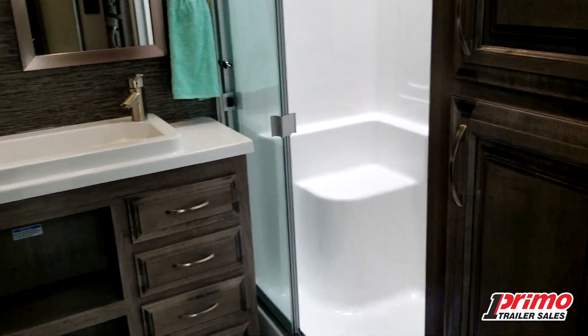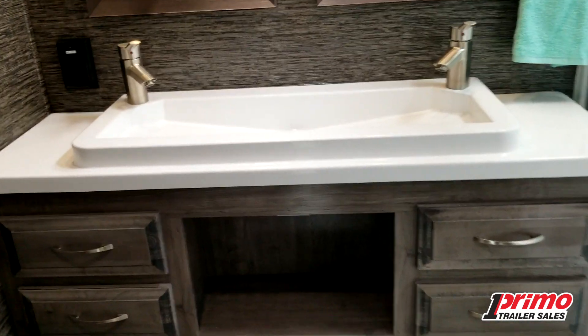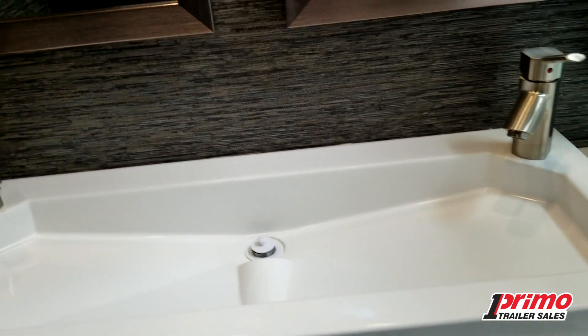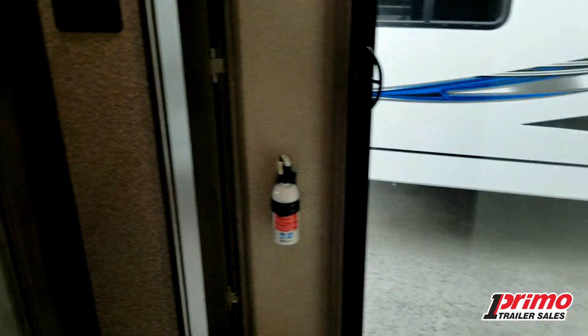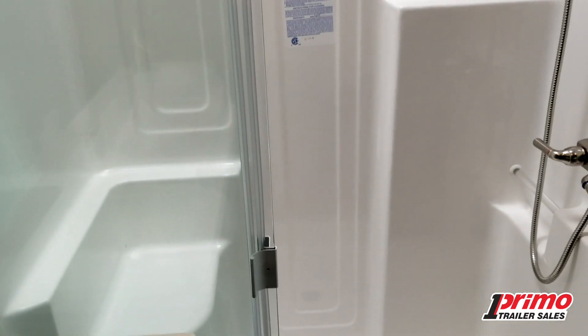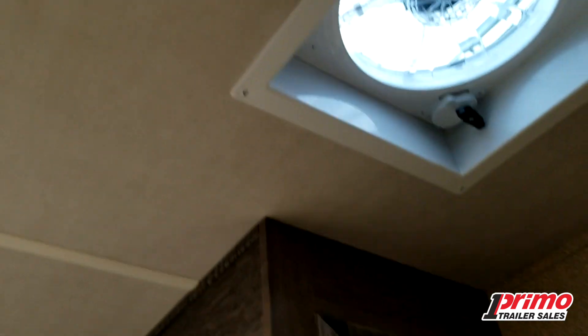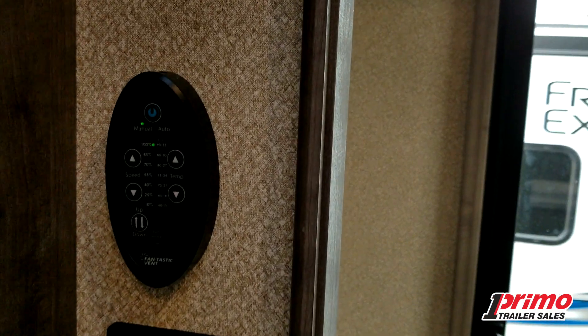This is a brand new redesigned bathroom just for this model and its sister. You'll notice the huge vanity, dual faucets, dual mirrors, and a great corner vanity. We've got a foot-pedal toilet with a porcelain bowl, lots of storage, and a stunning 50-inch wide shower stall with a seat. A skylight provides wonderful light, and there's another three-speed fan in the ceiling to quickly get humidity out. The unit is fully ducted with the two AC units — ducted right into the bathroom as well.